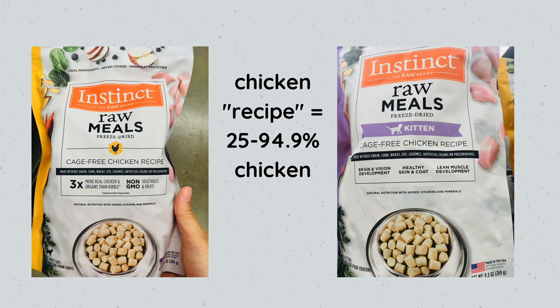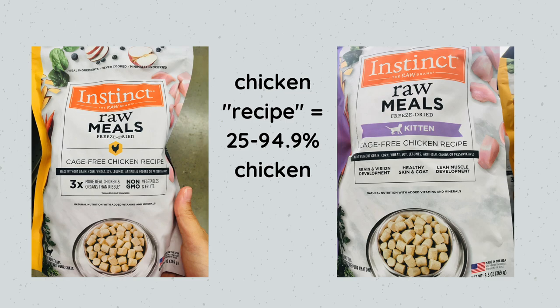The best cat food brand at Petco we're going to look at is the best raw, and this is Instinct Freeze-Dried Raw. This is the best because it's really the only option there — at least at my local Petco. There are no frozen raw options; they used to have Instinct Frozen Raw but I didn't see it last time I went. So freeze-dried raw is the one we'll look at.